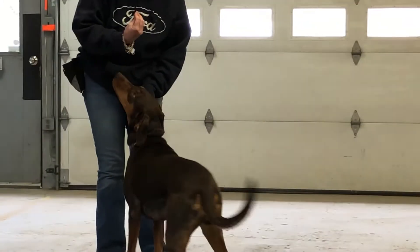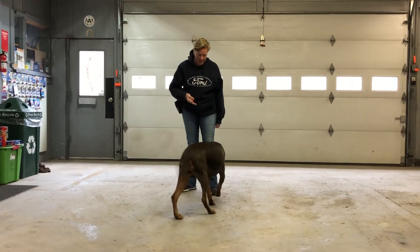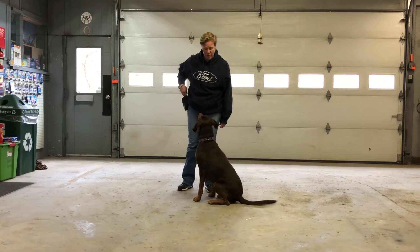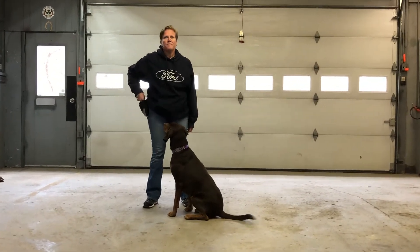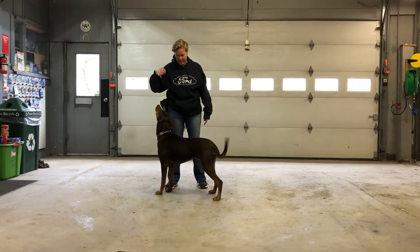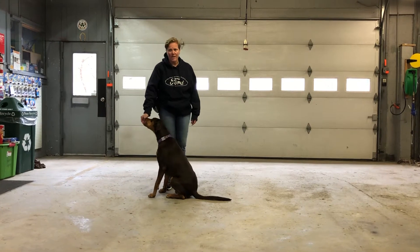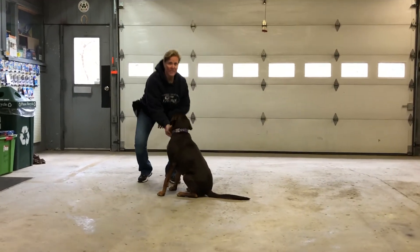Sit. So if she breaks her sit and wants to get up, she doesn't get the cookie. Sit. But if I'm luring her all the way down, I don't tell her down until she's in that position.